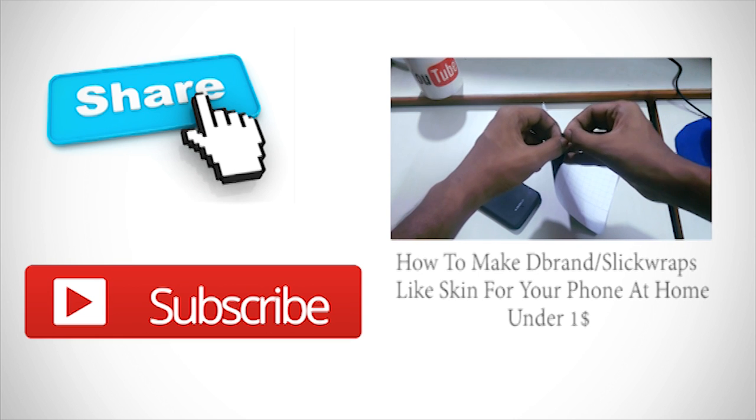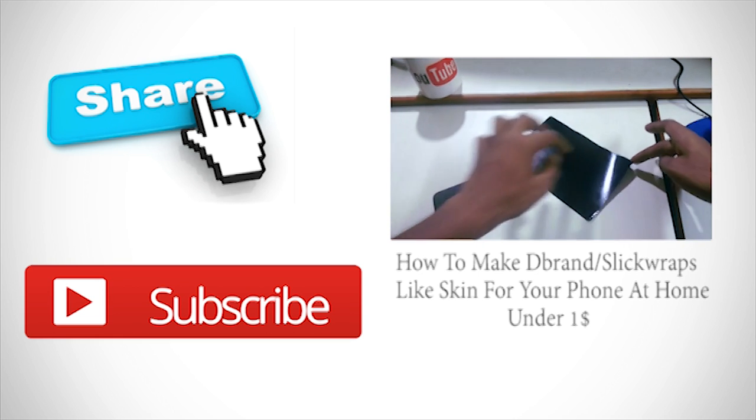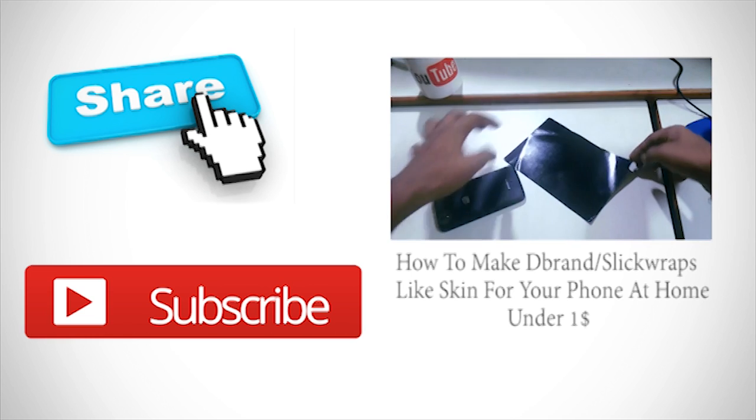As always, thank you for watching. Subscribe to this channel and stay awesome.